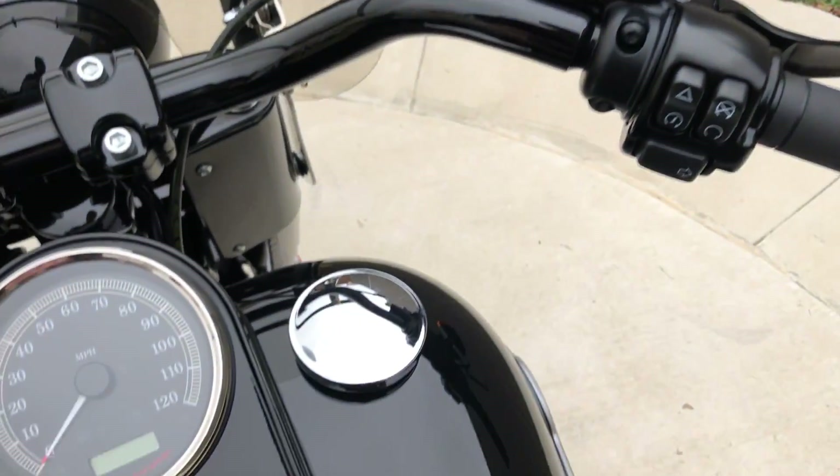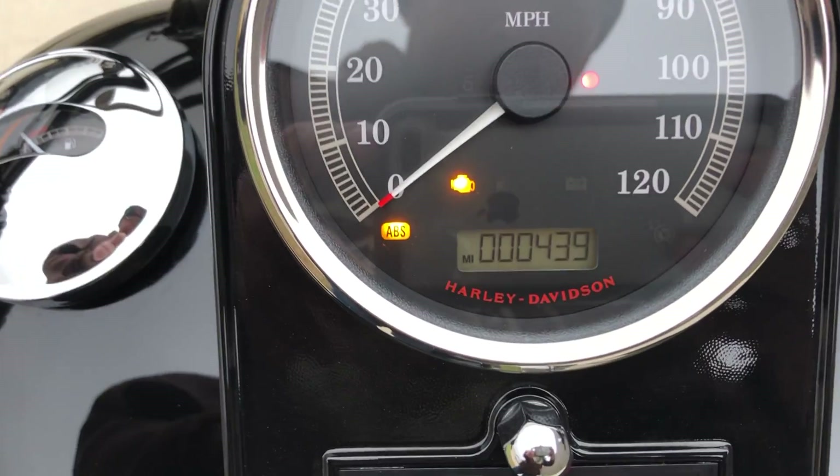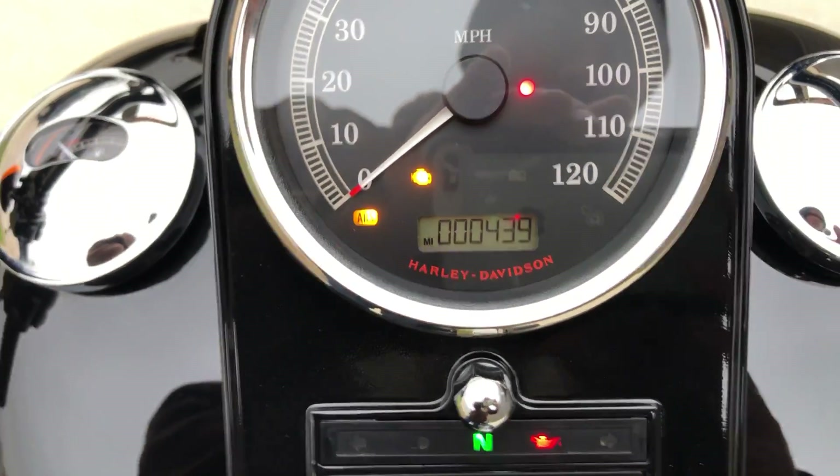It's got good tread on the rear tire. The bike also has factory security, electronic cruise control, full ABS brakes, and 439 miles.